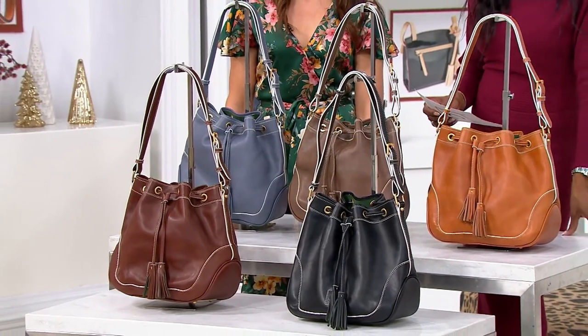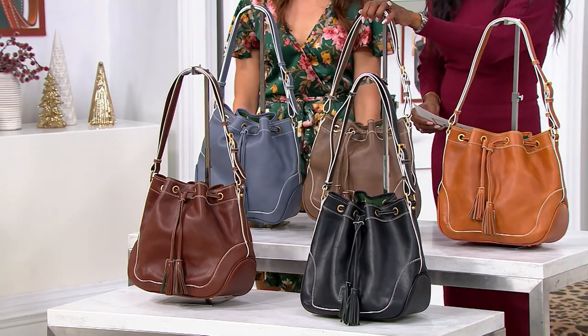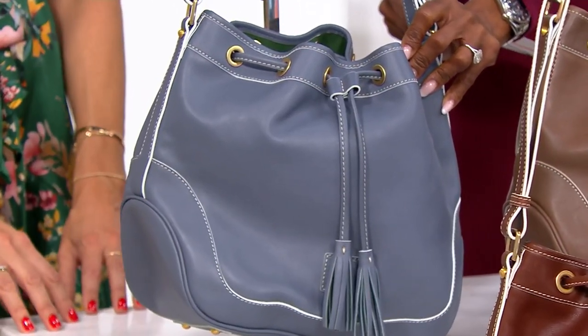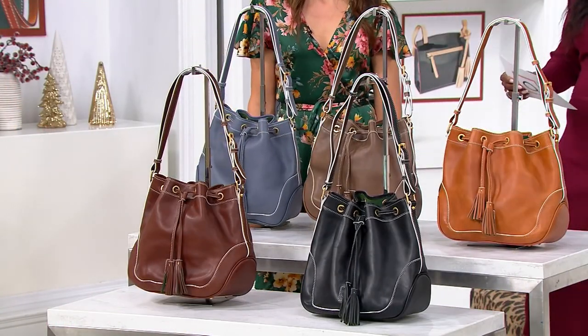$447.98 is your price. Let's start here - this is your natural. We also have it in elephant. Next up, let's take a look at Steel Blue. She's pretty. I love the Steel Blue with the pops of white in Florentine. We also have Chestnut, and besides Chestnut, that is your black.